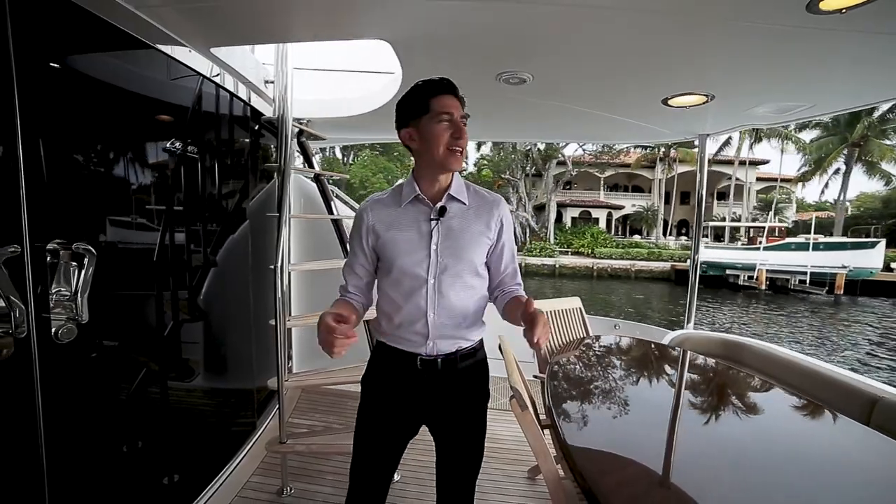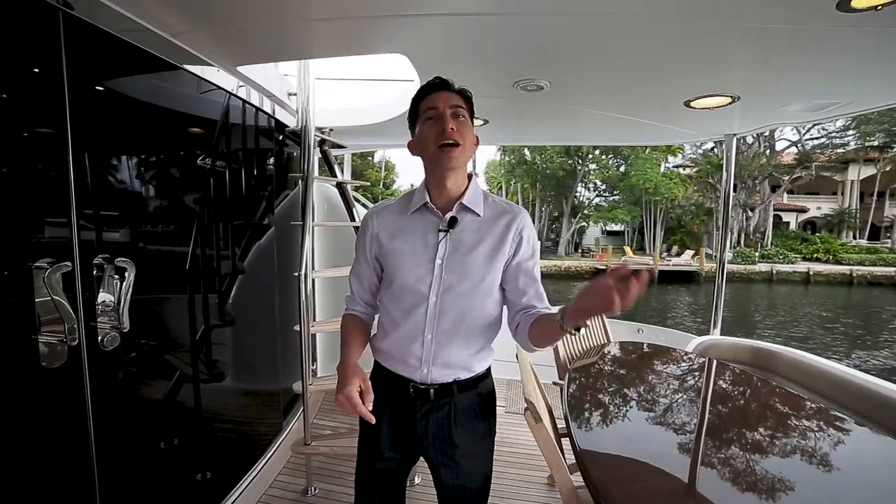Hello my friends, my name is Steven Muniv from Steven Muniv Yacht Sales and we are on a 2005 80-foot Lazara called Mojo. I'm gonna walk you through it, come with me.